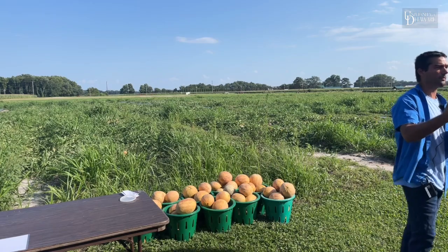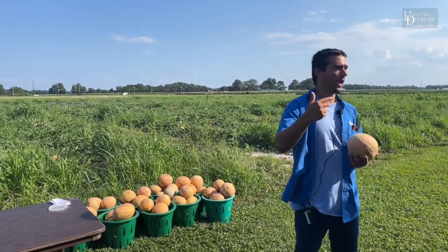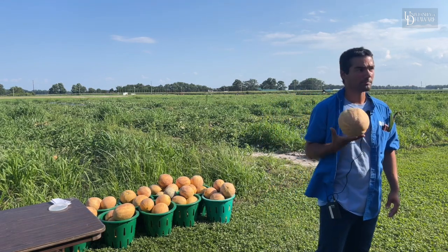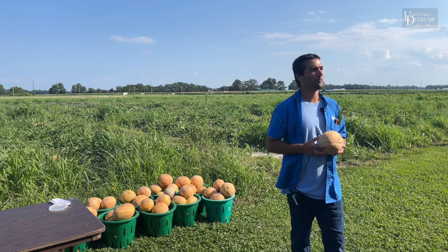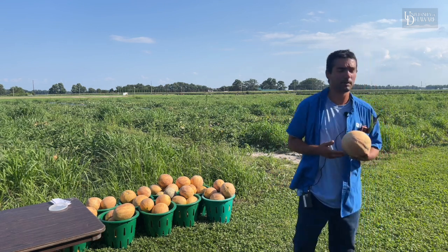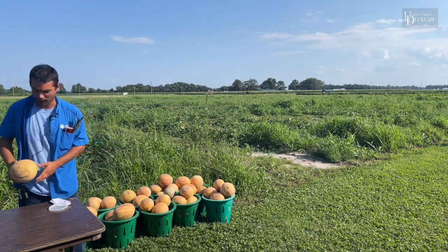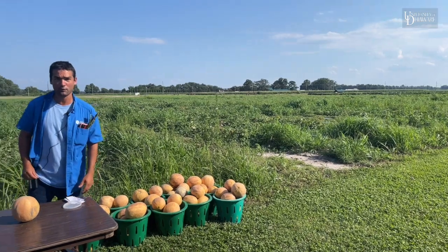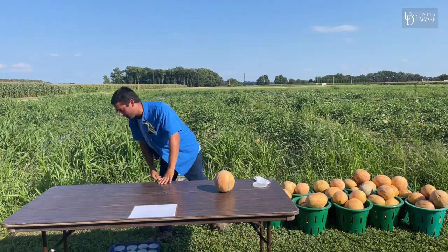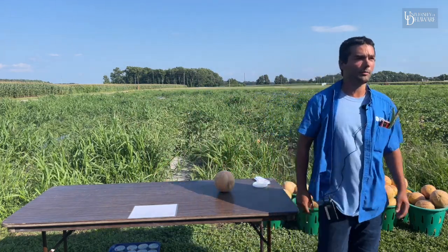We've got three major pest groups: cucumber beetles, rind worms — the lep complex — and spider mites. There are also a whole bunch of sporadic pests that get into vine crops, but in watermelons especially in larger fields, spider mites will come in early. We are moving out of spider mite weather, but we've got a nice flush of cucumber beetles coming in.